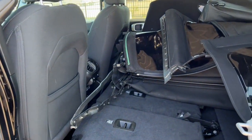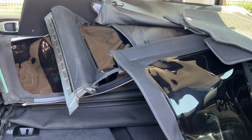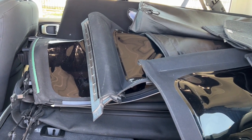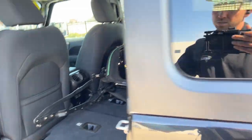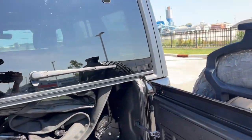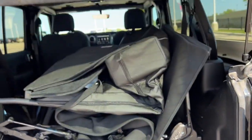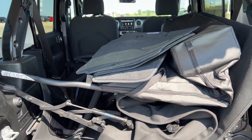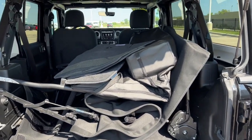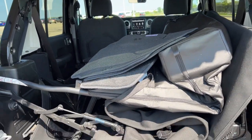So in the back here, obviously it does have second row seating, but they are pushed down now because the soft top is in here. This truck actually does come with a soft top so you can take off the hard top and you already have a soft top for the summer or whatever, which is actually really cool. It does have second row passenger seating.